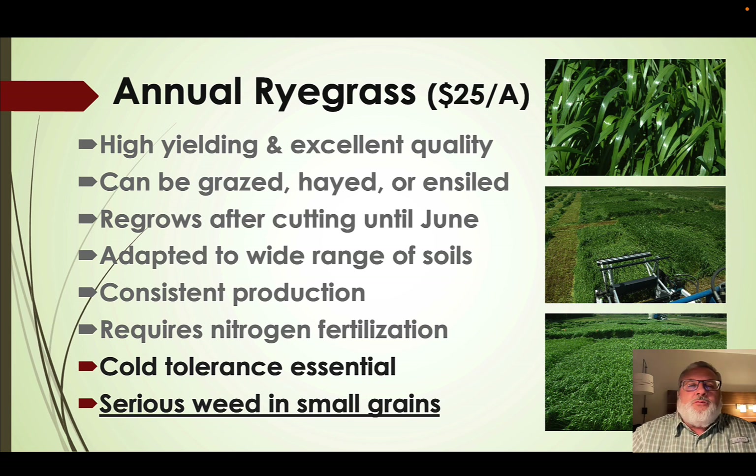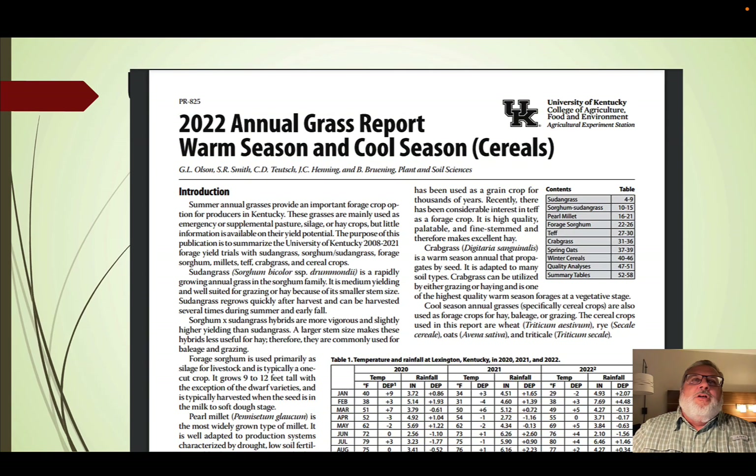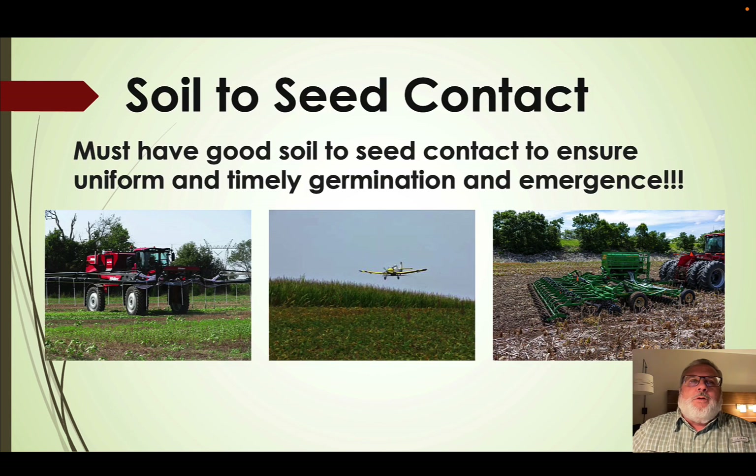Annual ryegrass can be a serious weed in small grain, so if we're using it as a cover crop it's important not to let it go to seed. To learn more about different varieties of small grains and their associated production, you can go to the UK Variety Testing Program — one of the most extensive in the United States. That data is available under the variety testing icon on our UK Forages webpage, with annual reports for cereals and annual ryegrass.